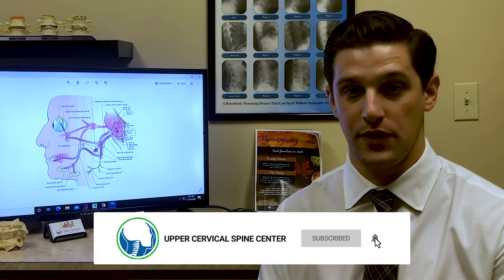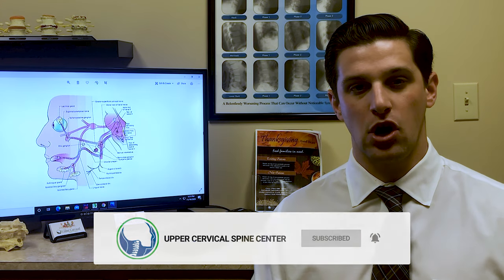Hi, my name is Dr. Zach Shaw and I'm with the Upper Cervical Spine Center here in Charlotte, North Carolina. Today I want to talk to you about a condition called Bell's Palsy.